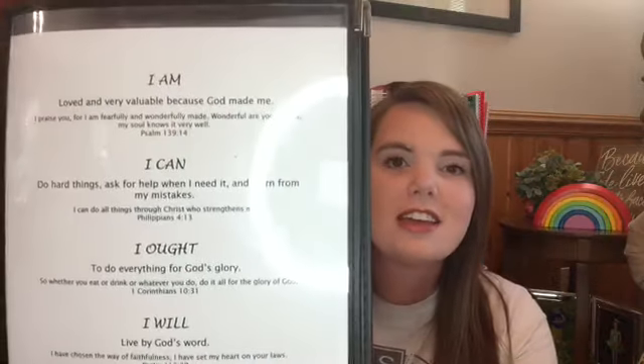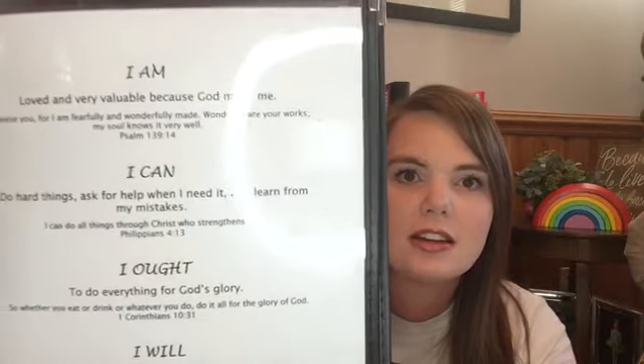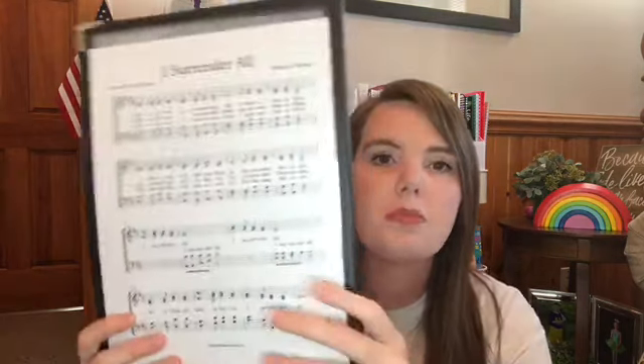The next page is our affirmations — I kind of went with a Charlotte Mason model. I got a lot of inspiration from Pinterest and just made my own; it's not anything I purchased. Then on the back is our hymn — the hymn we're focusing on this month — and we are loving it.